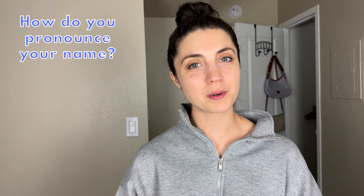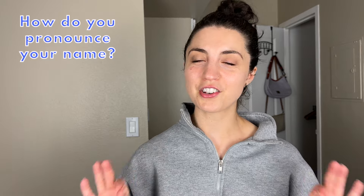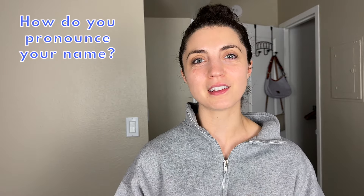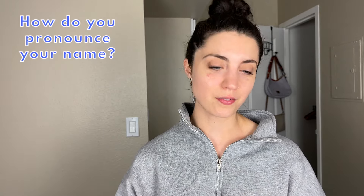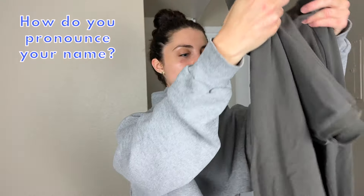The first question is: how do you pronounce your name? My name is pronounced Ilana. All growing up it was mispronounced a lot, so it's kind of a touchy subject. A lot of my close friends and family call me Lana, so that's definitely an option, but it is pronounced Ilana.